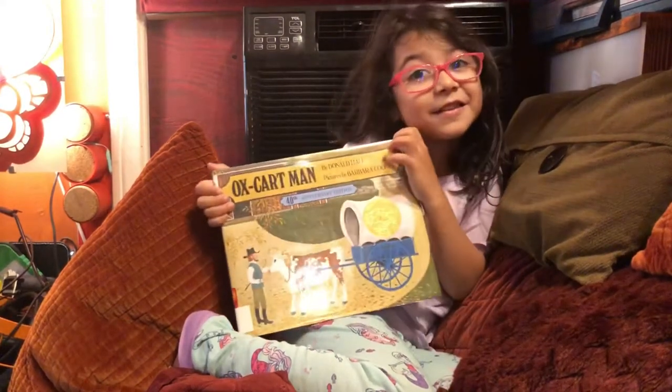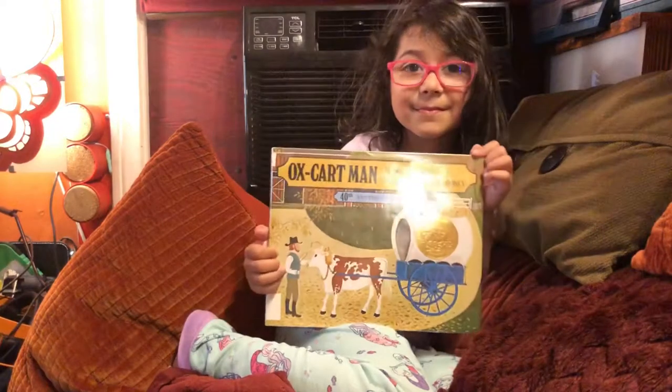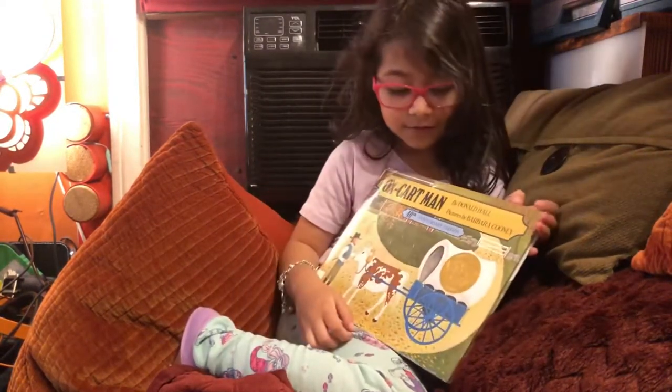Today we're reading this book. It's called The Ox Cart Man and it is by Donald Hall, pictures by Barbara Cooney.